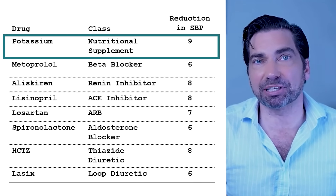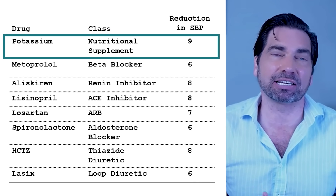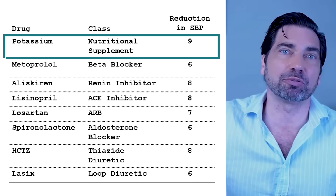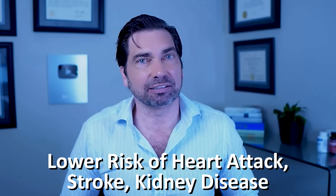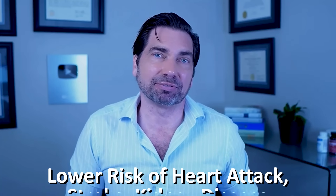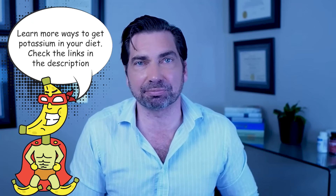But the potassium is fixing the root cause of the problem. As we replace that potassium, we anticipate we won't see the system continually upregulated, and we won't need one, then two, then three, then four blood pressure medications. By fixing the root cause, you're also lowering the risk of downstream diseases like stroke, heart attack, and kidney failure that happen with low potassium levels. If you're looking to prevent or treat high blood pressure without taking a bunch of medications, it's totally reasonable to start looking at how much potassium you're getting through nutrition or supplementation. I'll leave links in the description to educational resources on potassium-rich foods.